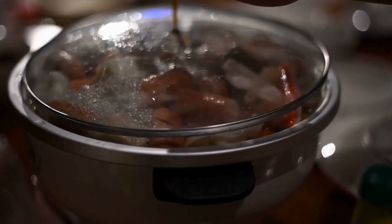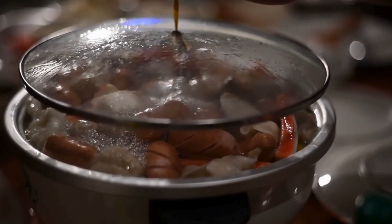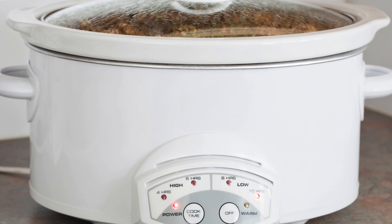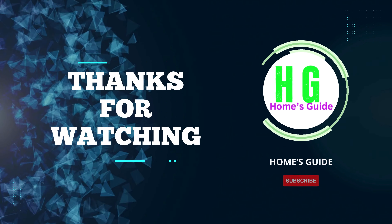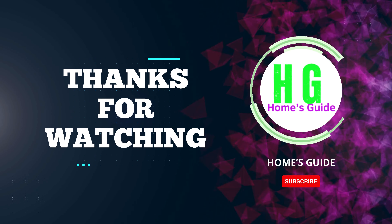In conclusion, the journey through the world of slow cookers has been flavorful and insightful. From savory stews to tender roasts, the best slow cooker for you awaits. Thanks for joining us on this culinary adventure. Don't forget to subscribe to my channel, and remember to like and share this video with fellow food enthusiasts. Happy cooking!